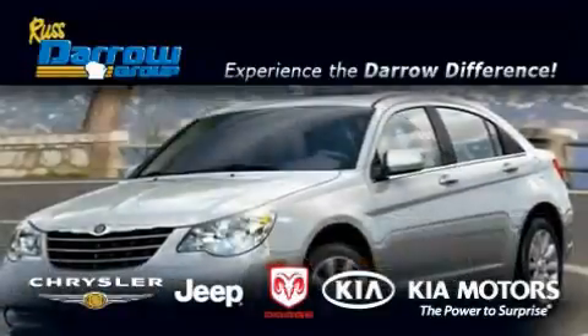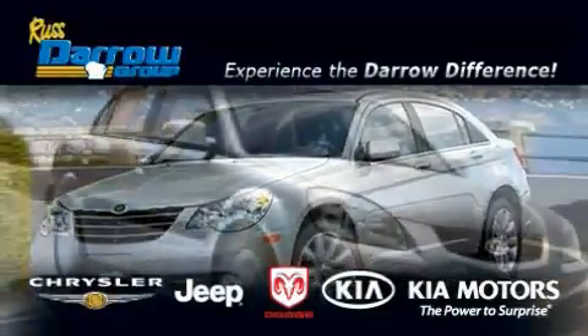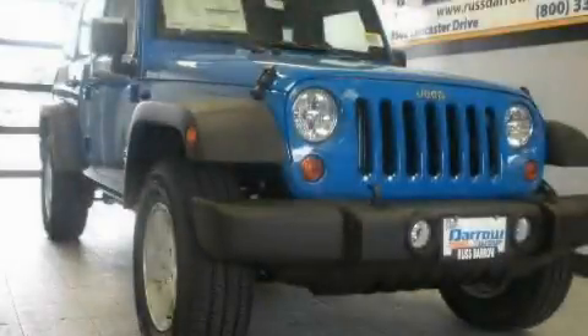Another fine vehicle offered by Rust-Aero Kia Chrysler Jeep Dodge Madison. This is a brand new 2011 Jeep Wrangler, ready for the trail.